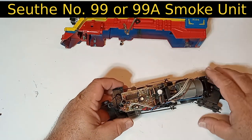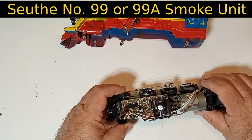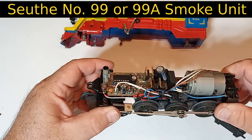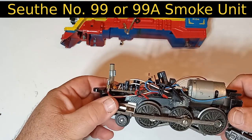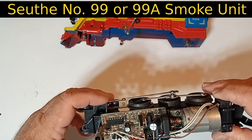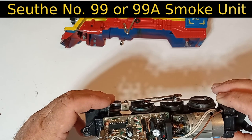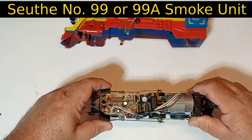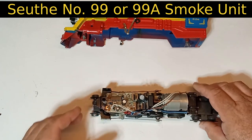Also, the smoke units of these early K-Line steamers tend to fail. If you have an older model with a still-functioning smoke unit, consider yourself lucky. With little room to spare in the boiler, there's no bellows or fan to enhance the flow of smoke, so even when these were working, they're quite anemic in smoke generation.